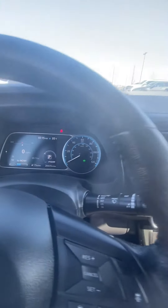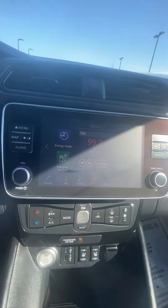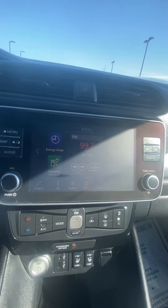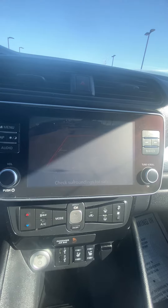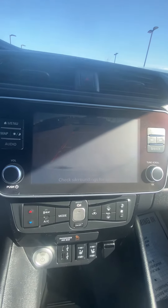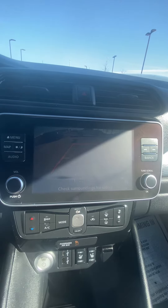Coming over here, we got our screen. You're going to be able to hook your phone up to it. You're going to be able to use it to find charging stations. One thing that I really like is the backup cam. The glare might be a little bit tougher to see it, but it guides you — it has the red severity line so you know when to stop.